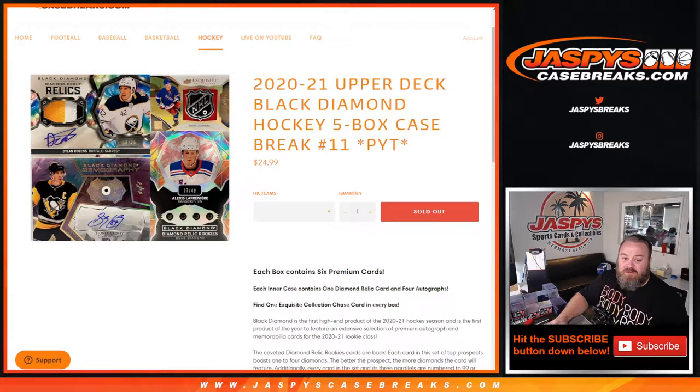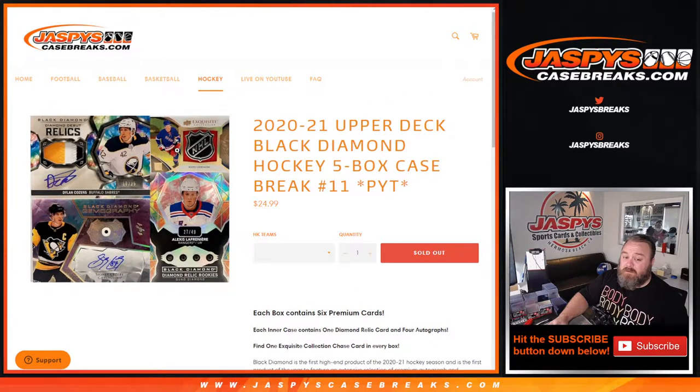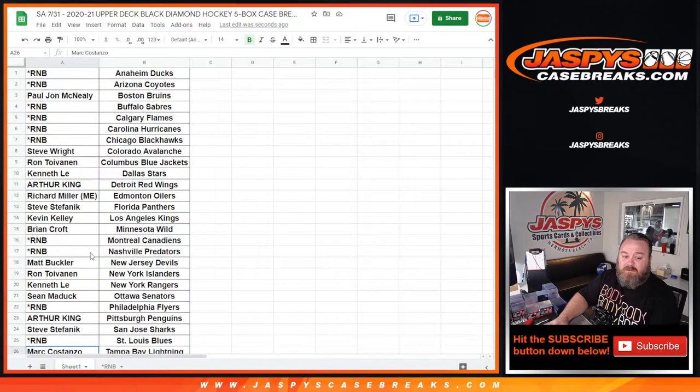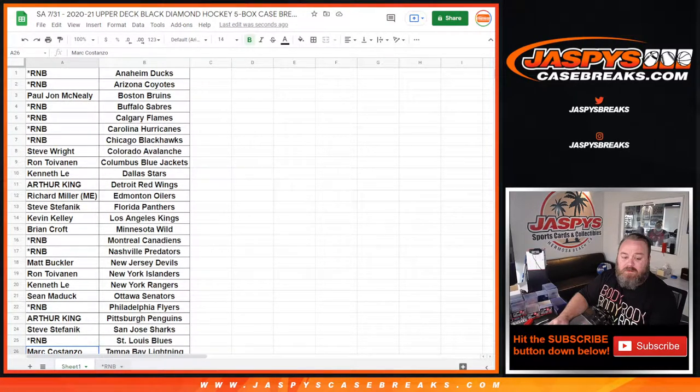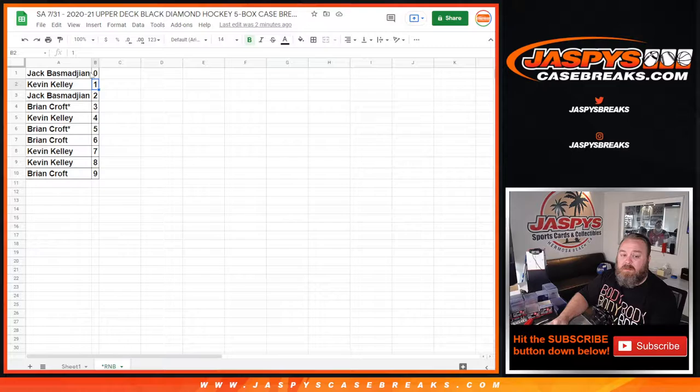You can find obviously the NHL shield in rookies and stuff. Hopefully we can find maybe Alexis Lafernier in here. Some nice quad diamonds, triple diamonds, single diamonds, and all the rest as well. We had one random number block on this. So you'll see all these teams that have the RMB next to them are all contained in one random number block, which was done right here. That random number block randomizer is uploaded in a separate video.